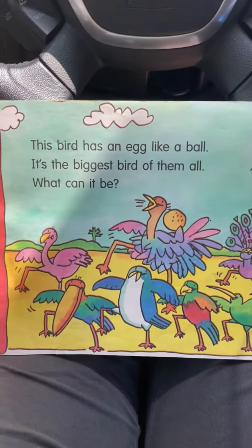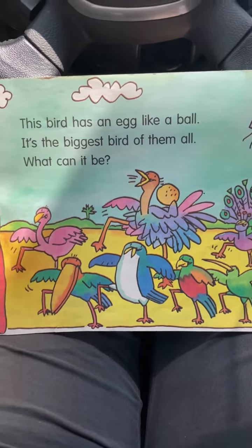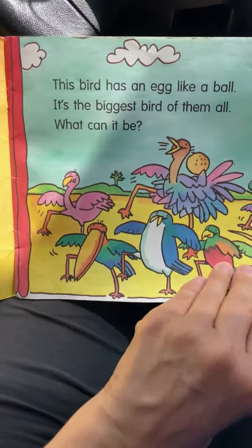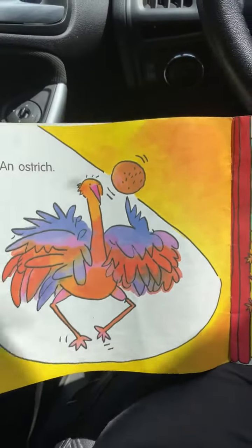Look at this. This bird has an egg like a ball and it's the biggest bird of them all. What can it be? The biggest bird of them all — look at that egg. It's an ostrich.